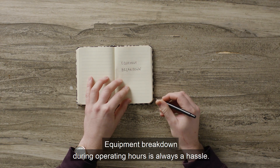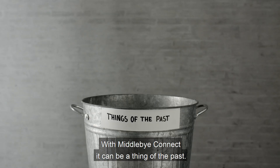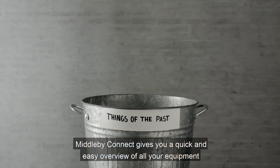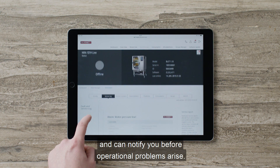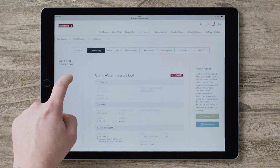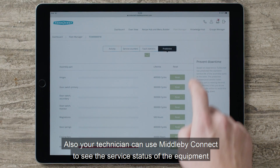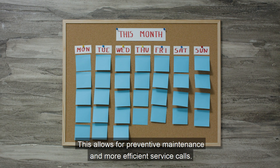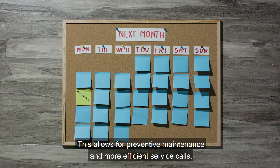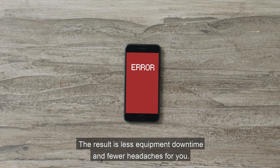Equipment breakdown during operating hours is always a hassle. With Middleby Connect, it can be a thing of the past. Middleby Connect gives you a quick and easy overview of all your equipment and can notify you before operational problems arise. Your technician can use Middleby Connect to see the service status of the equipment and which components need replacement soon. This allows for preventive maintenance and more efficient service calls. The result is less equipment downtime and fewer headaches for you.